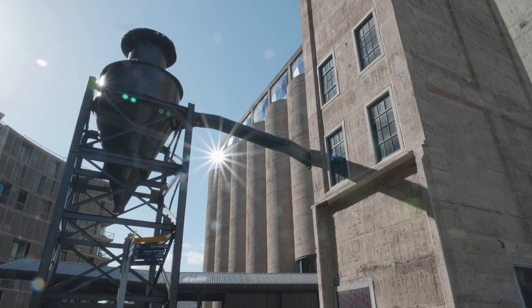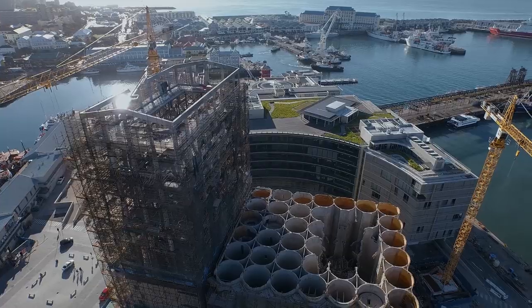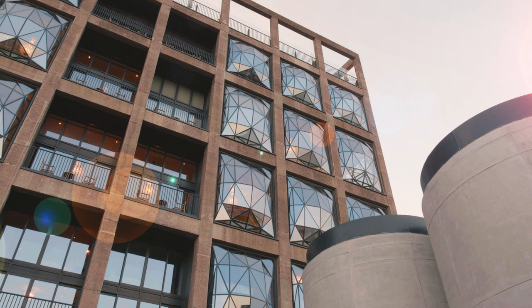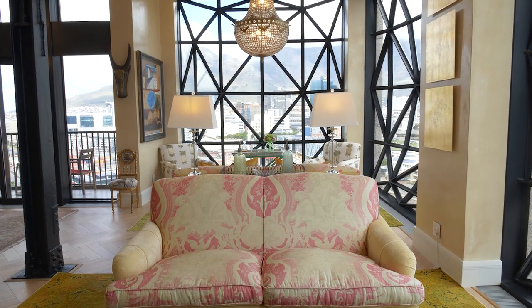It's very important to maintain the building to what it was first used for. This was a grain silo, and our architect Thomas Heatherwick added these amazing windows to give this incredible view. We were lucky to have this huge height, but it's very important to maintain the integrity.